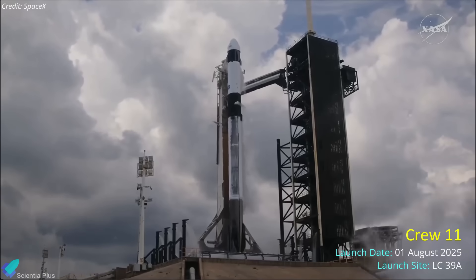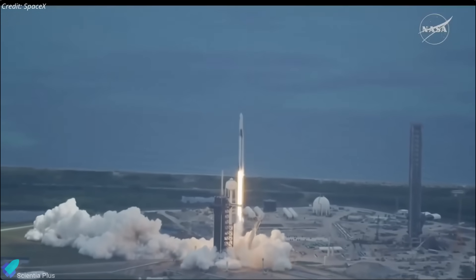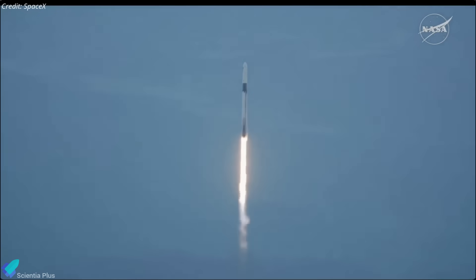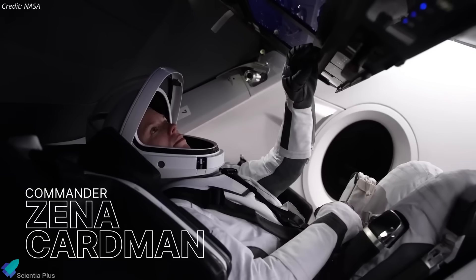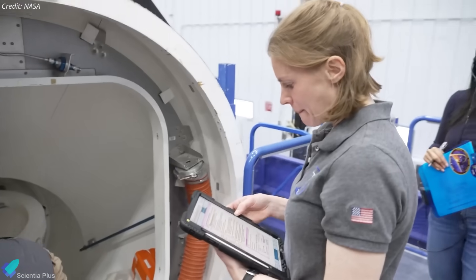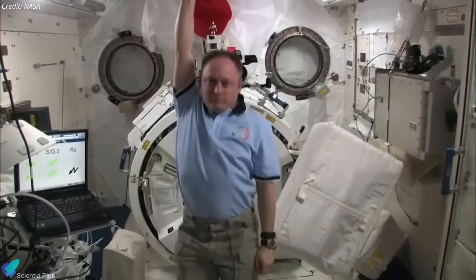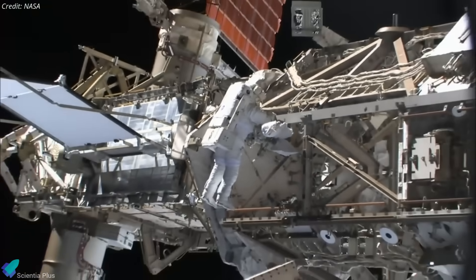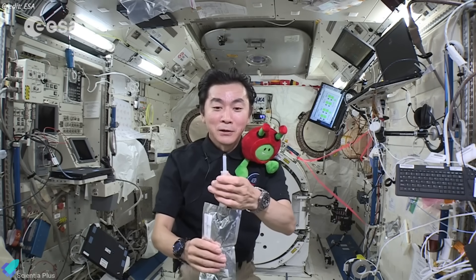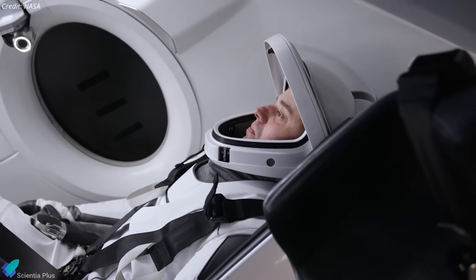SpaceX successfully launched its Crew-11 mission to the International Space Station, marking another milestone in human spaceflight. Liftoff occurred on August 1 from Launch Complex 39A at NASA's Kennedy Space Center, with the crew riding aboard the Dragon Endeavour spacecraft atop a Falcon 9 rocket. The crew consists of NASA astronaut Zena Cardman as commander, making her first spaceflight with a background in biology and geoscience; Michael Fink as mission pilot, a seasoned astronaut with three prior ISS missions, 382 days in space, and nine spacewalks; JAXA astronaut Kimia Yui on his second ISS mission; and Roscosmos cosmonaut Oleg Platinov, making his first spaceflight.